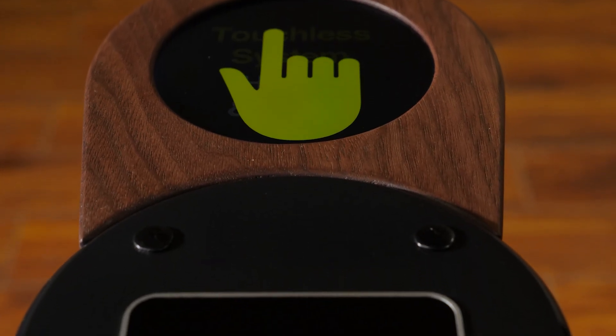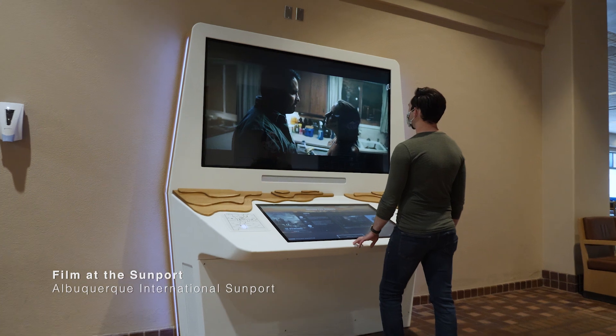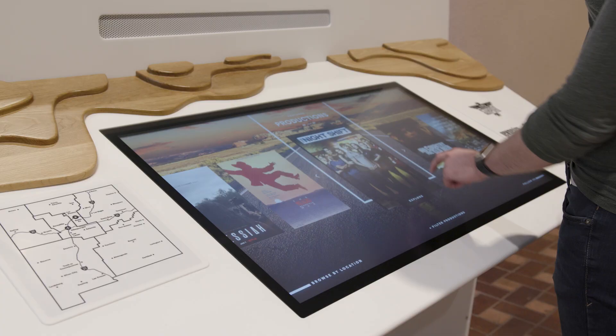What it allows us to do is respond to individual needs of clients or individual projects — to let us make things that are more dynamic or interesting than you can buy off the shelf, and more tailored to what the customer and client wants.